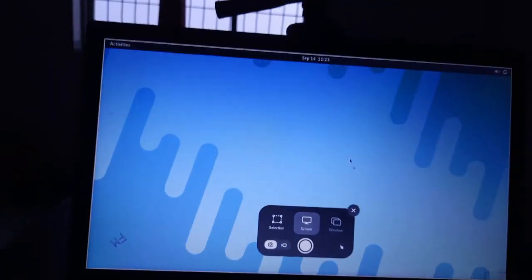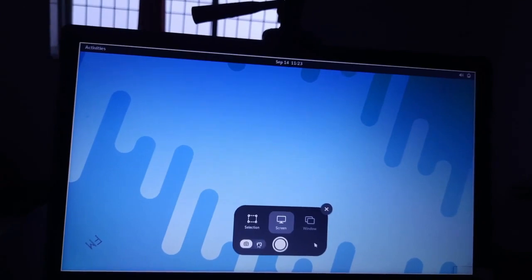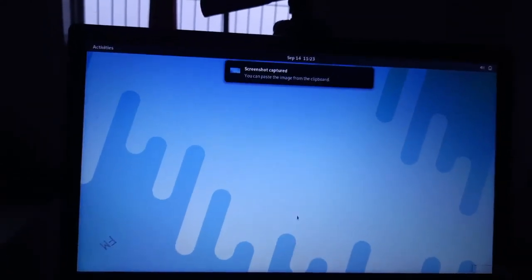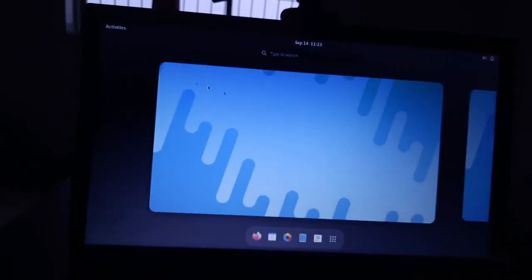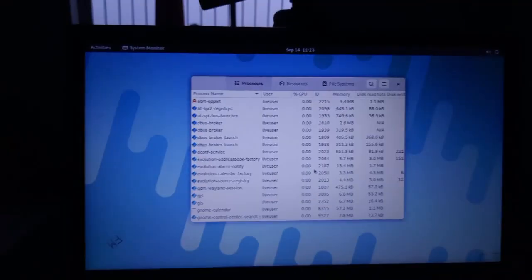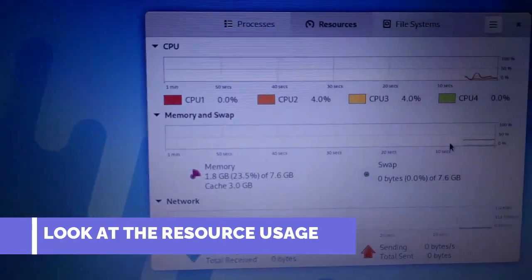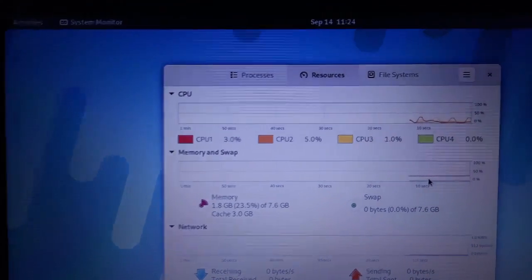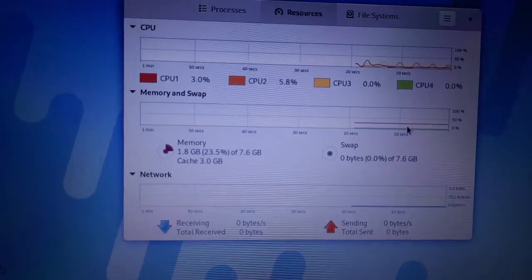There is a screenshot and screencast app. The screenshot tool works well — you can capture a screenshot and find it saved in the Pictures folder. In the System Monitor you can see resource usage: RAM usage is 1.8 GB, which is normal for this advanced desktop, and CPU usage is good, so it is power efficient. Network usage is also visible.